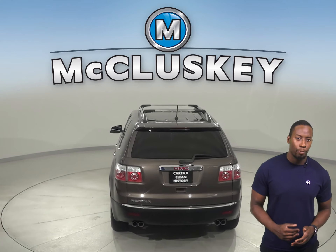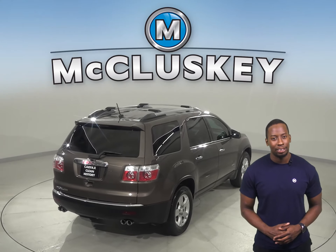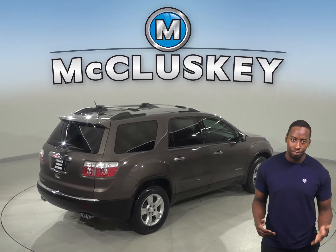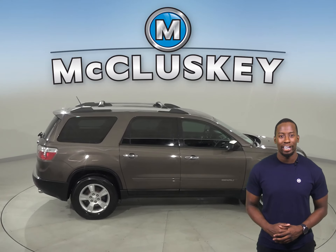Underneath the hood, you're going to find a 3.5-liter four-cylinder engine with a six-speed automatic transmission. There is a six-speaker sound system equipped with Bluetooth capabilities and Sirius XM available radio.